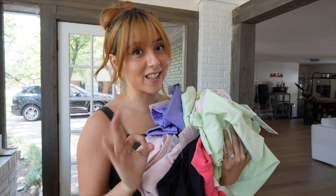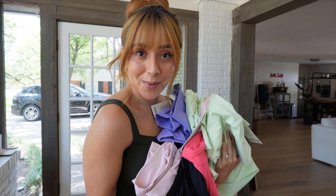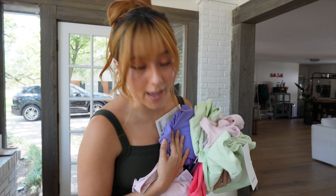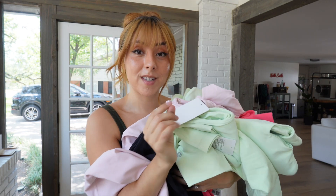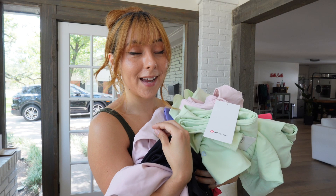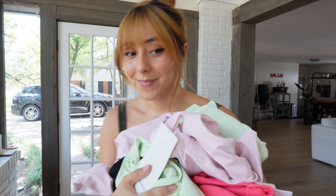Just like my last Lululemon haul, I'm going for the bold bright colors. The color I'm most excited to try is this lip gloss pink because it's the year of Barbie — you gotta wear a little pink. I also got something in flesh pink, kohlrabi green, and dark lavender again because it's probably my top Lululemon color next to bronze green. I also got some new styles I've never tried before, so let me show you each piece and then try them on.